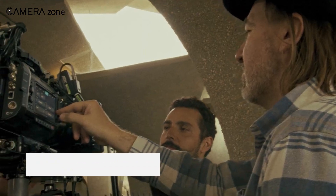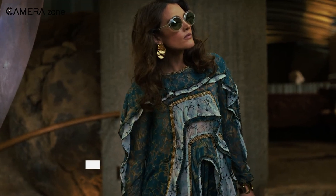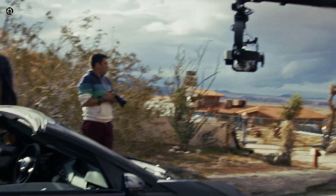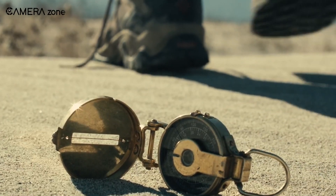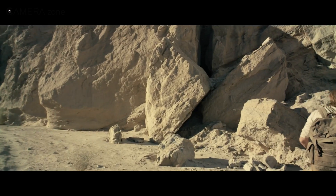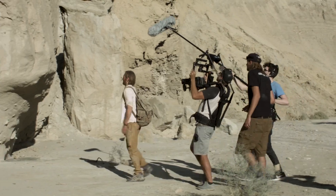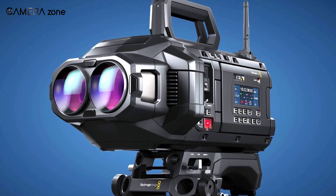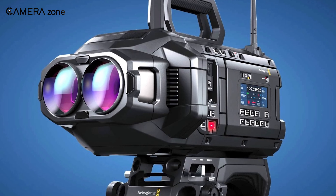The Blackmagic Ursa Cine Immersive is nothing short of a technological marvel, setting a new gold standard for immersive video production. At its core lies an 8.1K per-eye resolution, delivering a jaw-dropping combined 16K horizontal output. If you thought 4K or even 8K was sharp, think again. This camera produces visuals so detailed that it feels like you're stepping into the scene itself. For creators aiming to produce content for devices like the Apple Vision Pro, the Ursa Cine Immersive ensures that every pixel counts, future-proofing your footage for years to come.